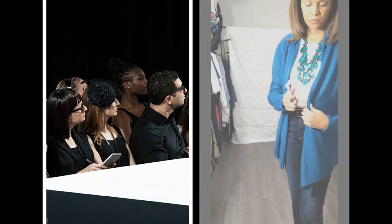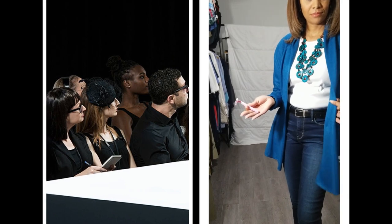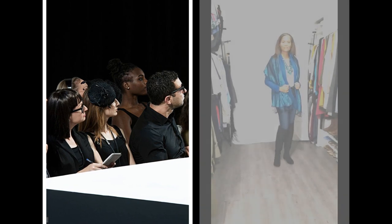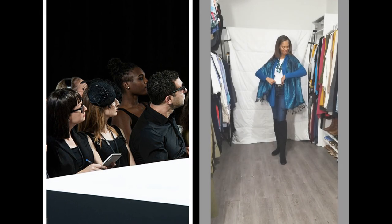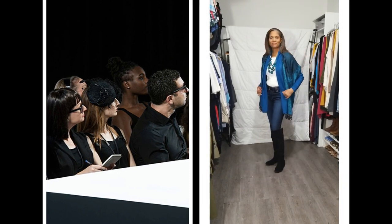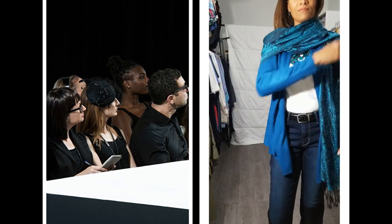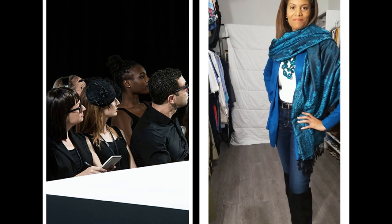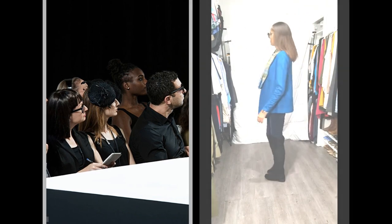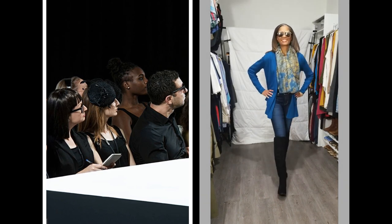Quick tip: if you get knobbies on your sweater, don't throw it away - shave it and it'll be good as new. Layering with a pashmina scarf is a great way to dress up a casual sweater outfit. I've also changed into some black suede over-the-knee boots to be ready for an evening out to dinner. There are so many different ways to wear a pashmina - I even wear mine as a head wrap sometimes.